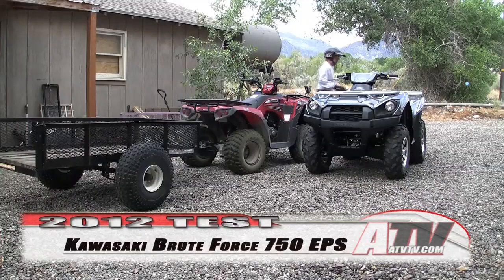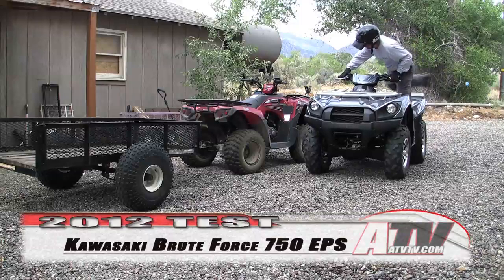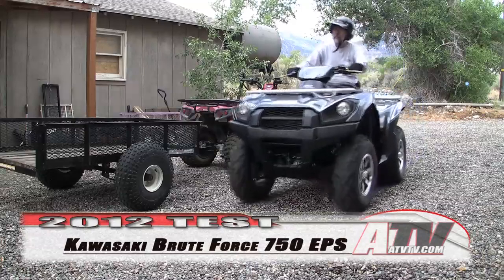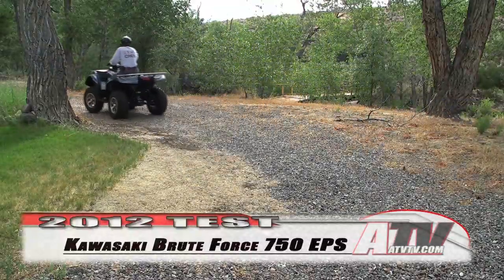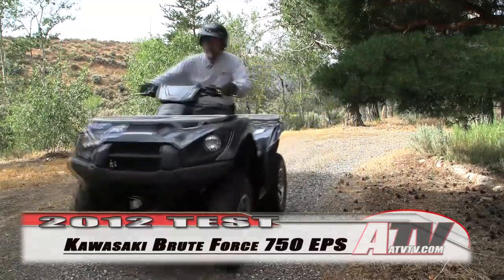Evolution can be a good thing, at least when it comes to the evolution of an already good ATV. The 2012 Kawasaki Brute Force 750 has received some pretty significant upgrades that include an even more powerful V-twin engine, a revised front suspension, new six-spoke cast alloy wheels, and new bodywork.